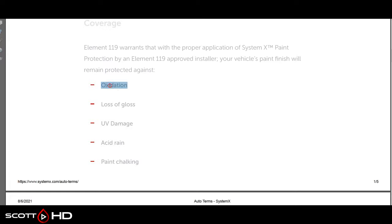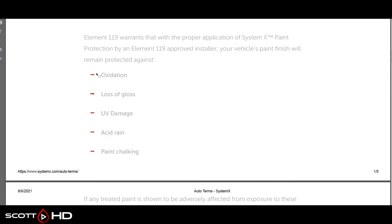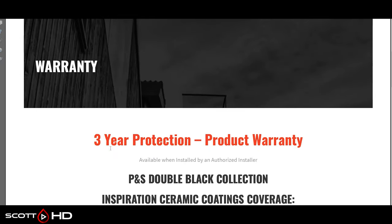What does System X cover? It doesn't cover hydrophobics. It covers oxidation — though on a clear-coated vehicle that's not likely to happen. Loss of gloss could happen, but you'd have to prove it with a $2,500 gloss meter. Same with UV damage, acid rain, and paint chalking — paint's not going to turn white from it. Very little is actually covered when you think about it. So that's System X.